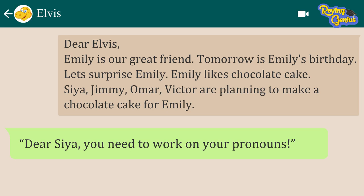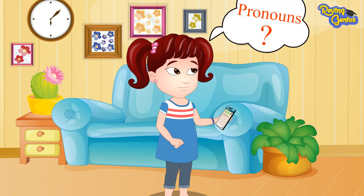Dear Sia, you need to work on your pronouns. Pronouns? What does that mean?